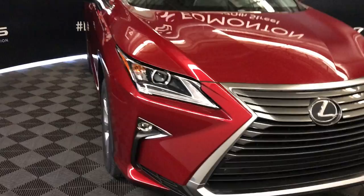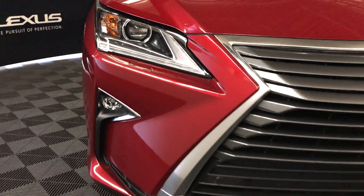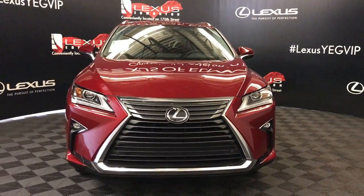Automatic high beam feature. LED headlamps with headlamp washers. LED daytime running strip lights, fog lights, and so much more. Come on down to Lexus of Edmonton and check out all the new 2019 RXs.